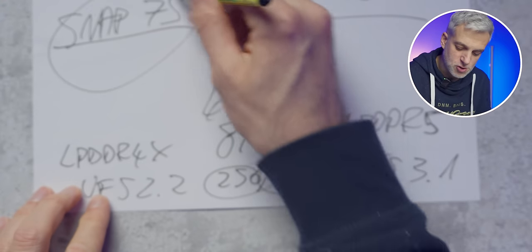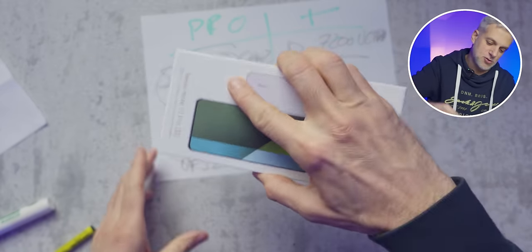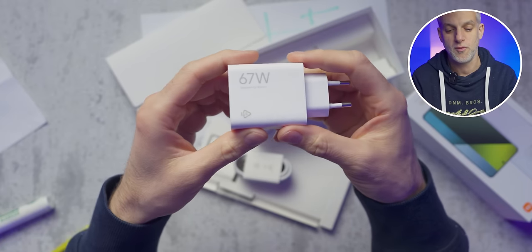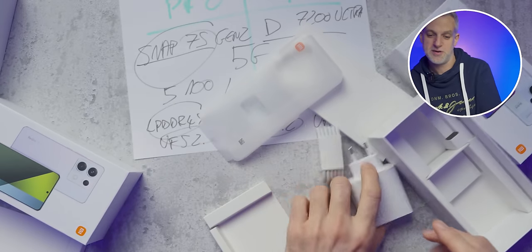Whether it's the processor, RAM, or storage, it inevitably affects battery life, performance, and overall experience. The Pro has a 5,100mAh battery and the Pro Plus a 5,000mAh — essentially the same. Battery life is good: a day to a day and a half depending on usage. What's really impressive is that chargers are included in the box. The Pro comes with a 67W charger, while the Pro Plus includes a 120W charger, capable of charging to 100% in just 19 minutes.